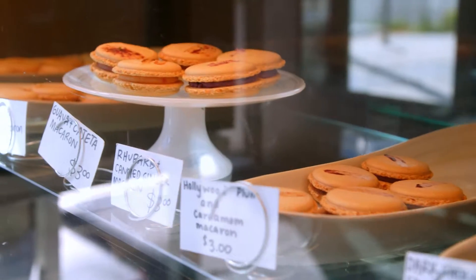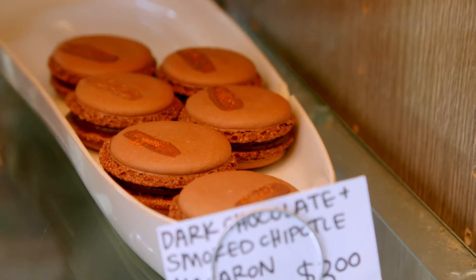We're going to try one of your macarons — a chocolate lavender one. I can't wait to try it. I hope you like it.